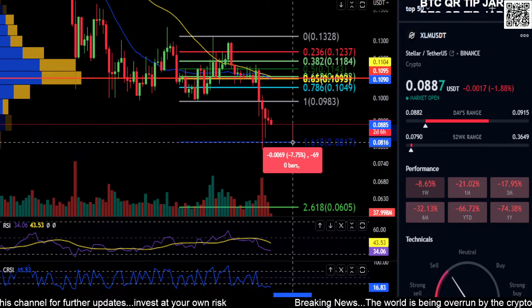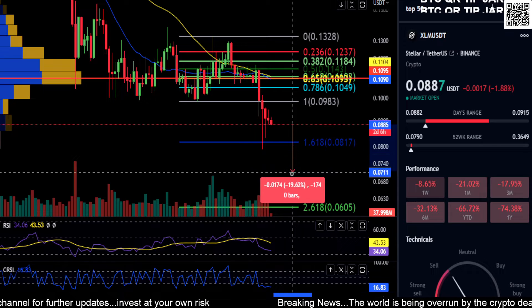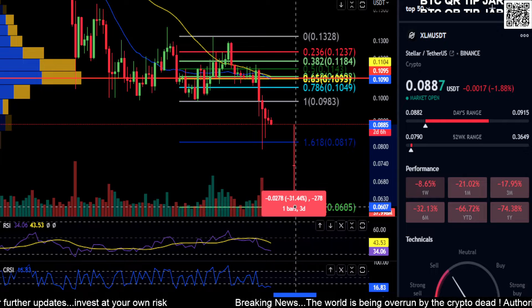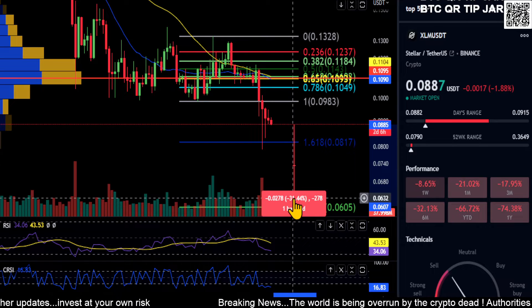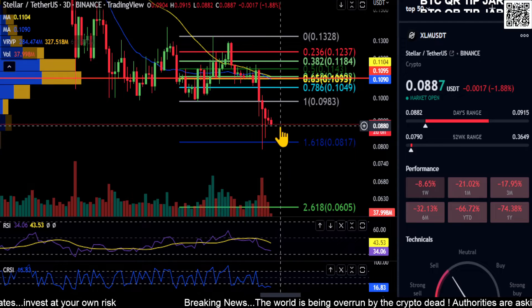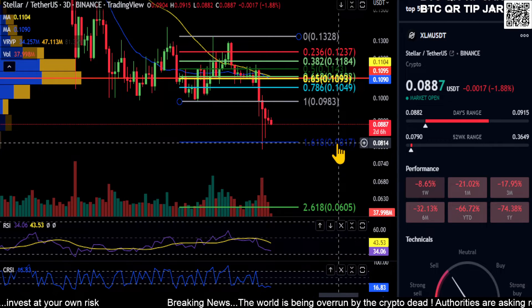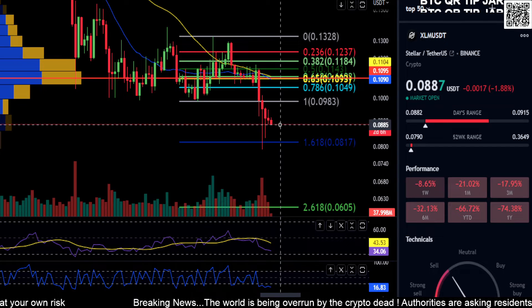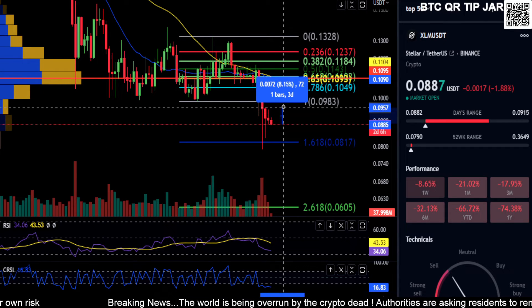You're looking at about a 7.5% move to get there from where you are right now. So if you lose zero eight-one, your next stop is zero six-zero — pretty much six cents on XLM. You're looking at a 31% drop if you lose zero eight-one. So that's your price to hold, that's your price to watch.